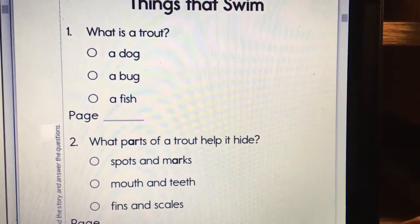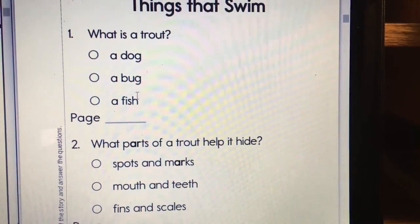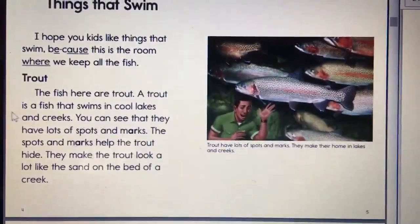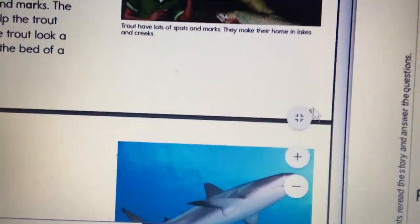Number one. What is a trout? Is it a dog, a bug, or a fish? If you can't remember, go back to the story and look for trout. Write the page number found at the bottom of each page.